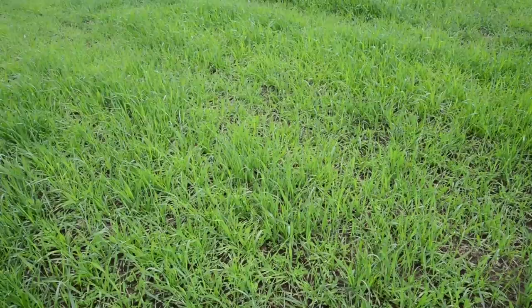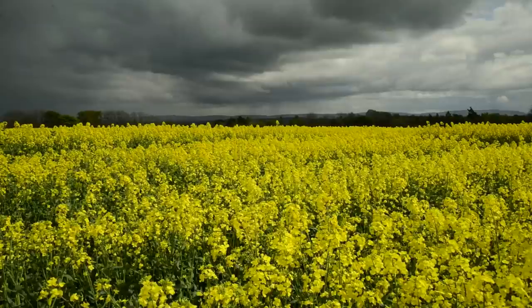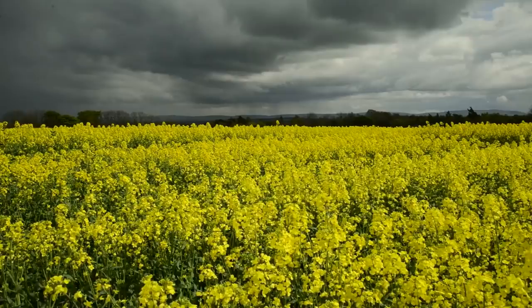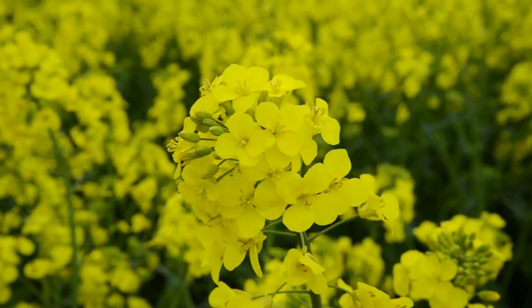We're seeing oilseed rape crops around the country flowering at the moment, and the risk is sclerotinia. However, the risk is actually lower this year than in some years because cold dry conditions have prevented many spores. Wet conditions during flowering do increase the risk a bit, so keep monitoring it — flowering fungicides are probably due to be applied now. Light leaf spot levels have generally remained low around the country, and there's nothing you would be doing about them at this stage.